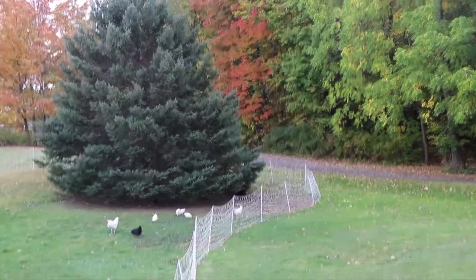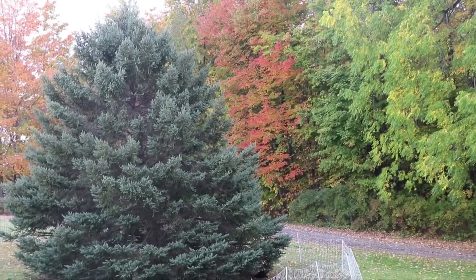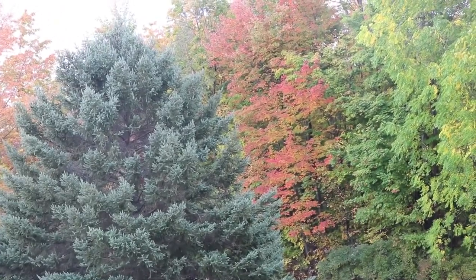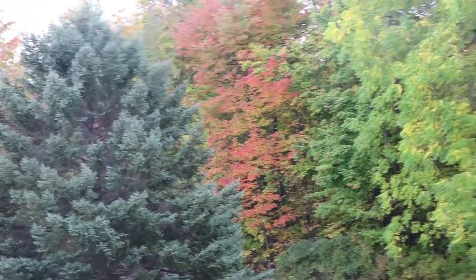Nona Grace was asking about the weather here and if the trees have started to turn, so I thought I would just do a small video. I was going to take a picture but I thought, well maybe I'll do a video of the trees that are here.